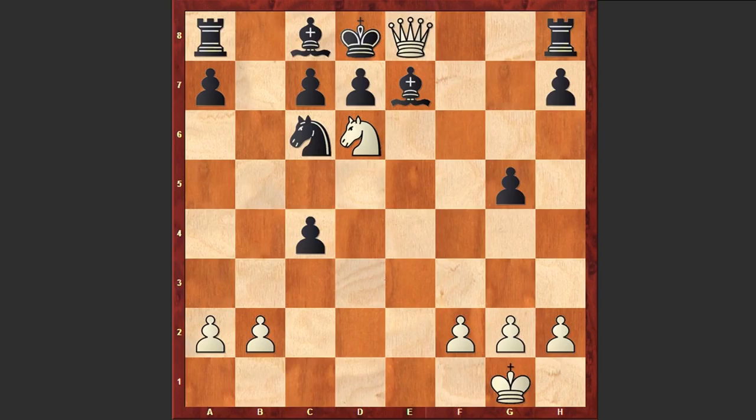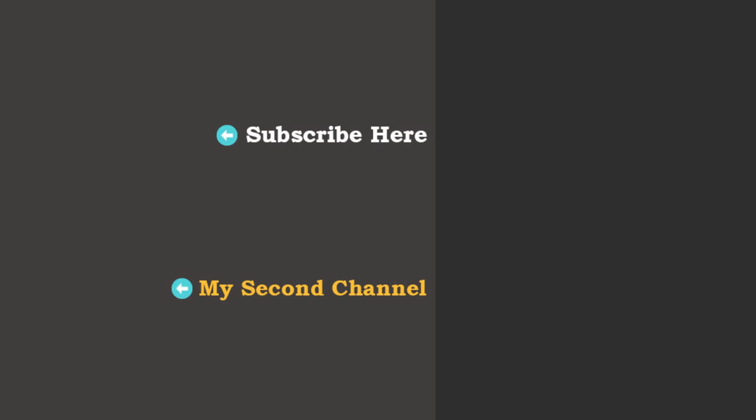If Rxe8 then Nf7, and we will see this brutal smothered mate on the board. This was simply a unique game. Henry Atkins sacrificed every possible piece, and only with the knight left on the board he managed to smother his opponent's king. Truly a fantastic game. Look at this position. I will see you in the next video.